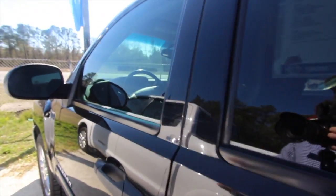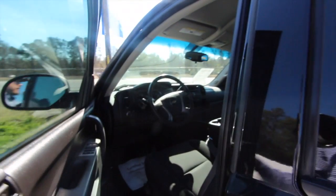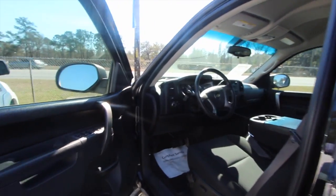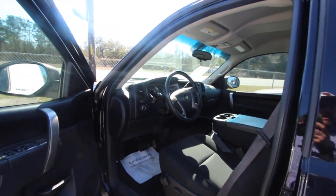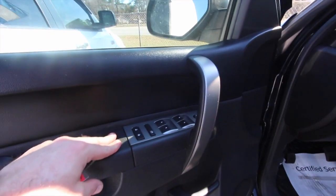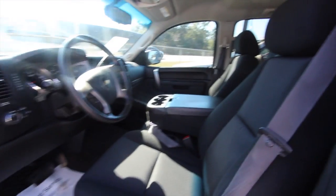Before we get on the inside, the price is $21,248. It has the 5.3 V8 under the hood, and it's got 113,000 miles on it — just over a hundred thousand miles, which is nothing on a Silverado.